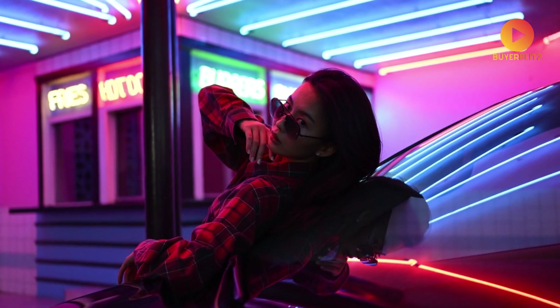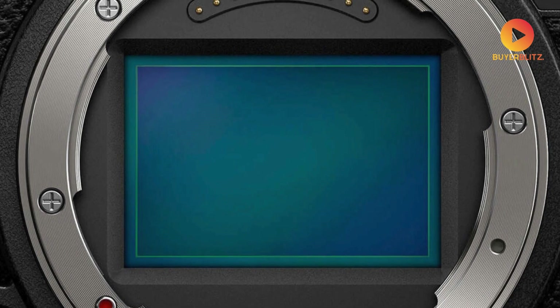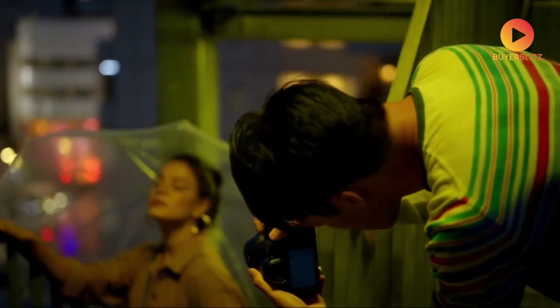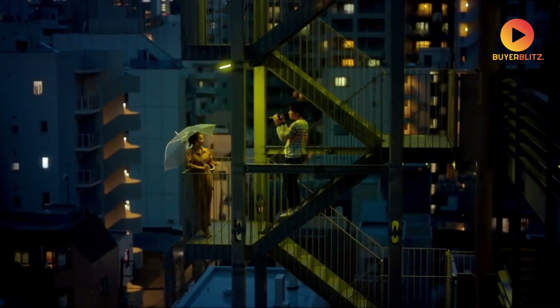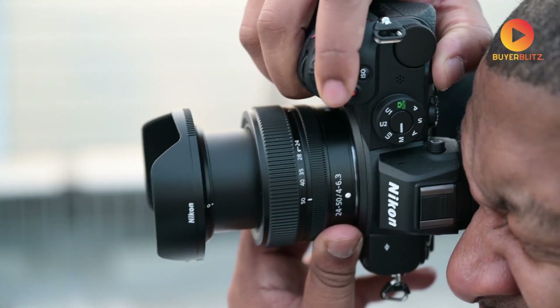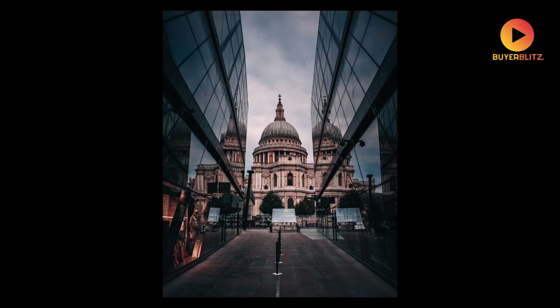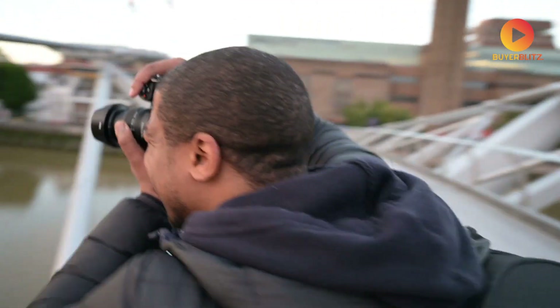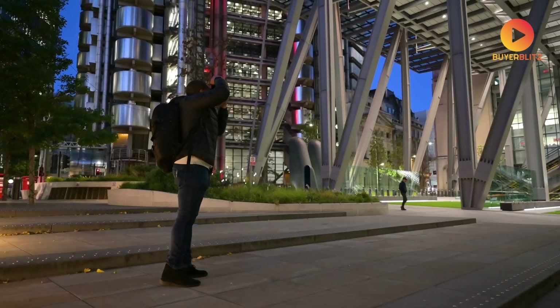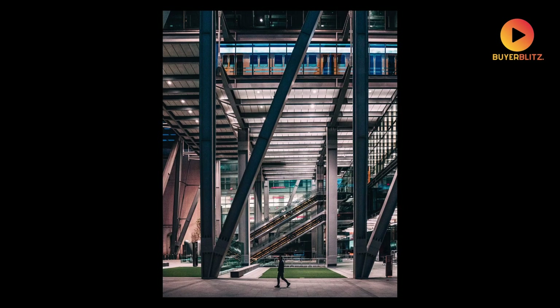The newly developed full-frame BSI-CMOS sensor represents a fundamental shift in Nikon's approach to entry-level cameras. The sophisticated sensor design allows for incredible low-light performance while maintaining clean images even at higher ISO settings. Nikon has managed to maintain their signature color science while pushing the boundaries of what an entry-level camera can do, with significant implications for travel and everyday photographers capturing decisive moments in challenging lighting.